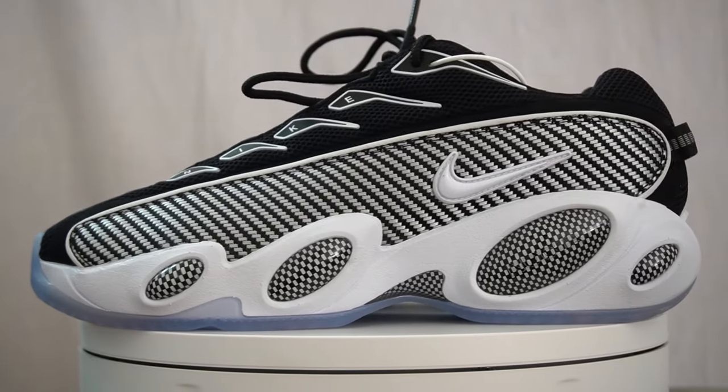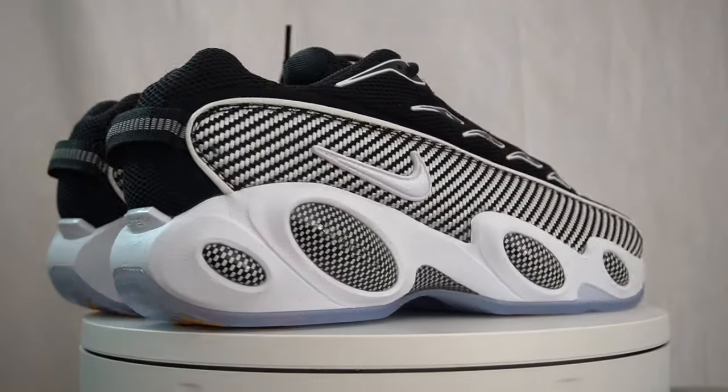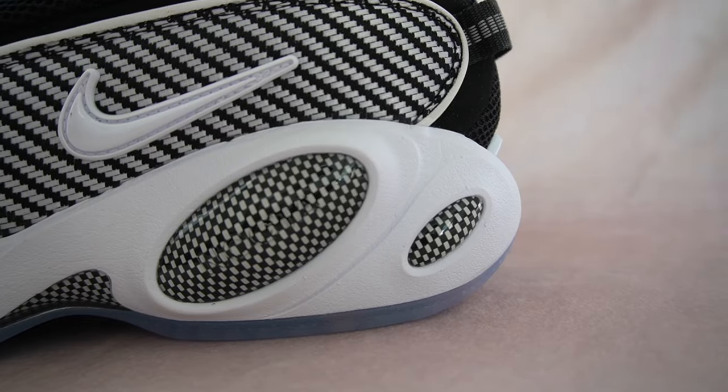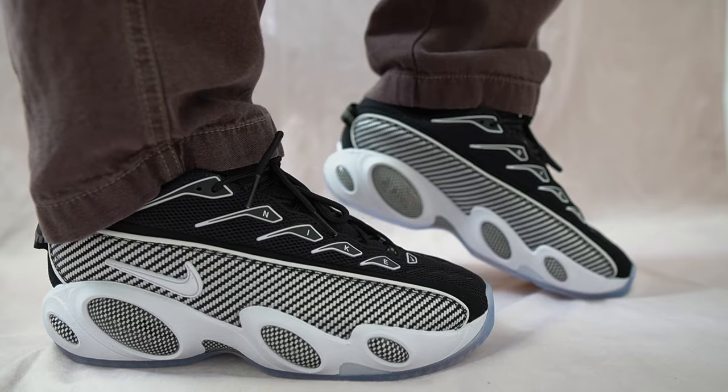My name is Josh and in this video I'll be reviewing the Nike Nocta Glide. These sneakers officially released on September the 15th worldwide on the Sneakers app as well as other retailers for a retail price of $160 or 160 euros.